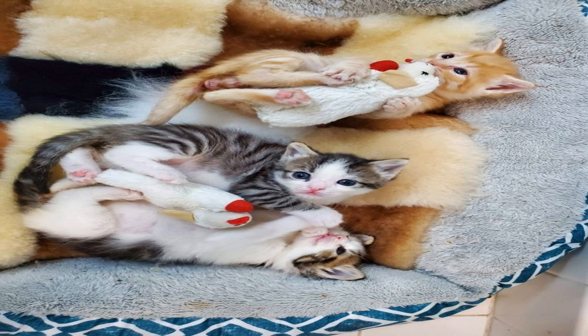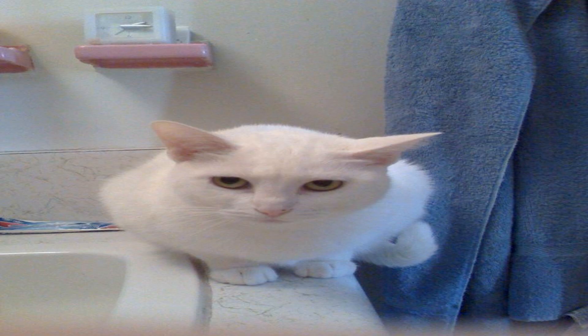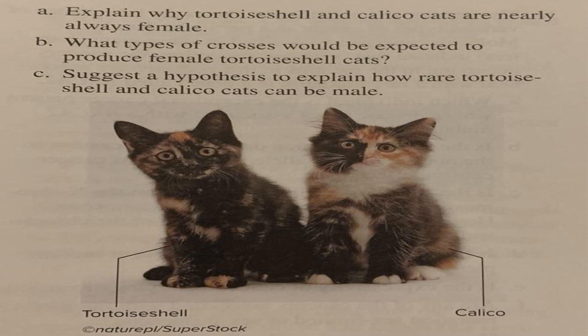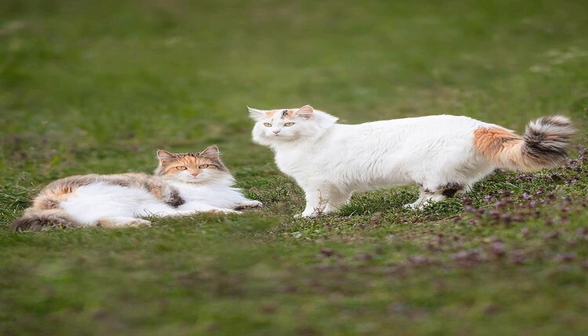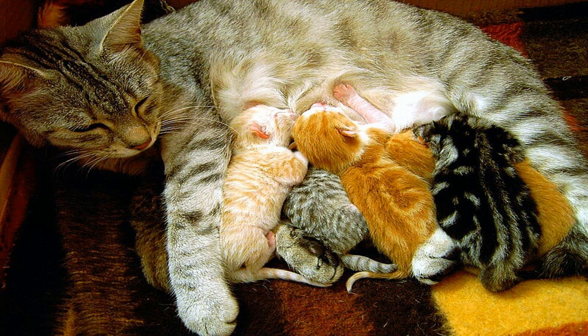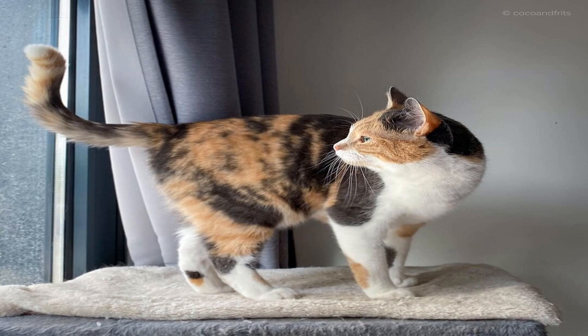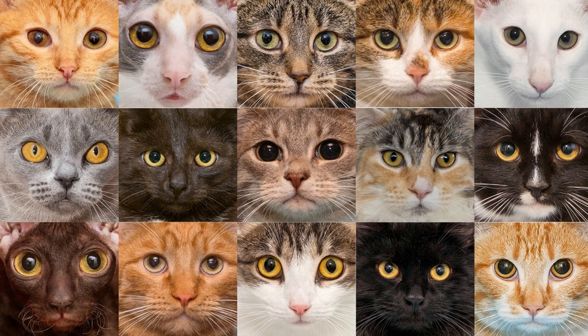The dominant white gene, W, masks the expression of white patches in tortoiseshell cats. Normally, calico cats display patches of white alongside their orange and black patches. However, in tortoiseshell cats, the dominant white gene masks the presence of white patches, suppressing the development of white fur, resulting in a coat pattern that consists only of the vibrant combination of orange and black. The interaction between the dominant white gene, the orange gene O, and the black gene B, creates the beautiful mosaic-like appearance of tortoiseshell cats.